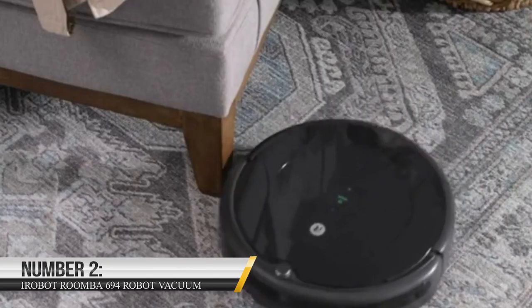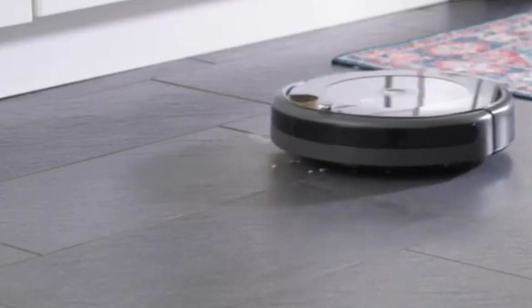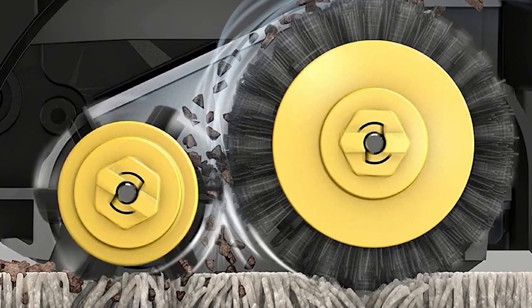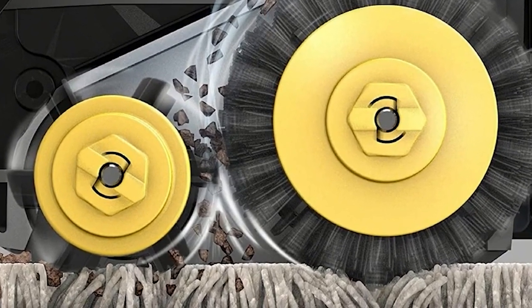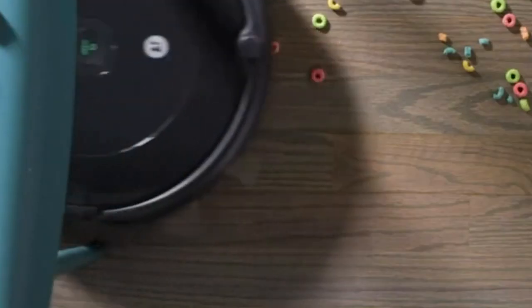Number 2: iRobot Roomba 694 Robot Vacuum. Ever imagine sitting down while the vacuum cleaner does all the cleaning of the house? The iRobot Roomba 694 Vacuum Cleaner is the reality of your imagination. It gets the job done with just a command from you through the iRobot Home app or your voice assistant.